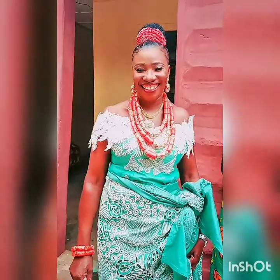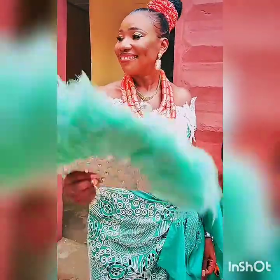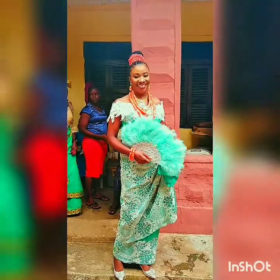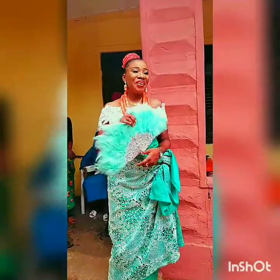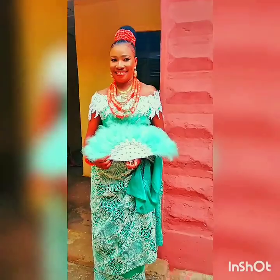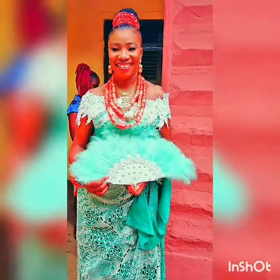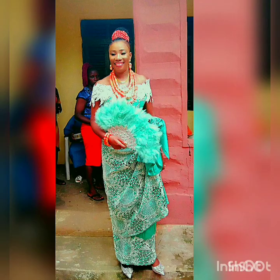Very happy bride. Now you can see she's all dressed up in her full regalia — very beautiful, happy. Look at her smiles, it's everything. The wedding was actually done during the lockdown, so it did not attract crowds because of social distancing. So it was just an in-house thing, and she came out to greet the guests who came around for the day. It was very, very colorful and beautiful.